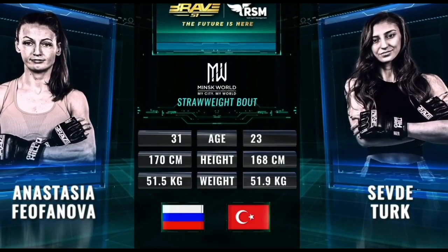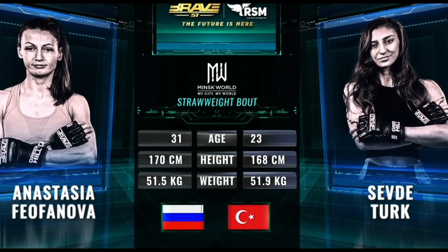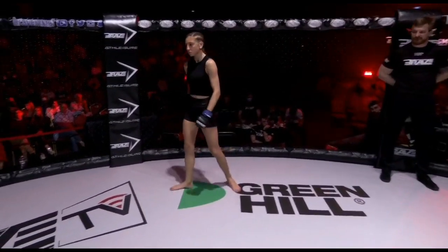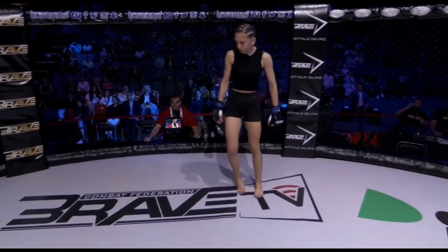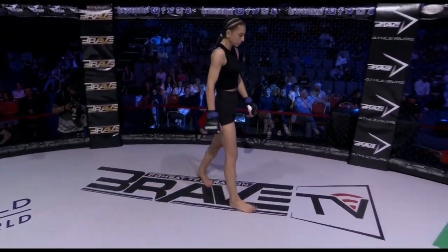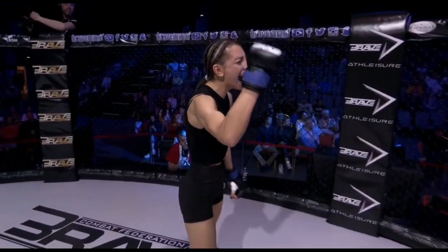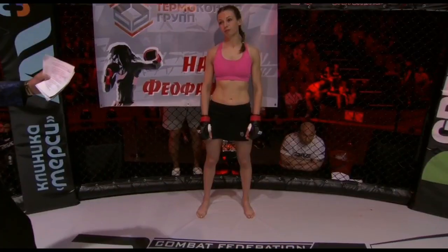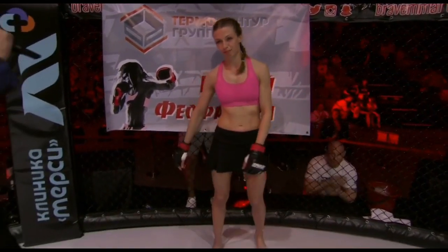You see Anastasia, a little bit older, a little bit taller. And they both cut the figure of two very different fighters during the introduction. All right, Brave Nation, here we go. This next bout is three five-minute rounds in the strawweight division, as the ladies let the leather fly. Please welcome Safteturk! Anastasia Feofanova!